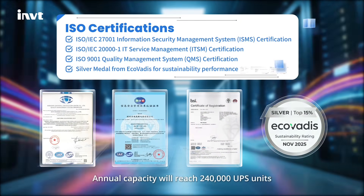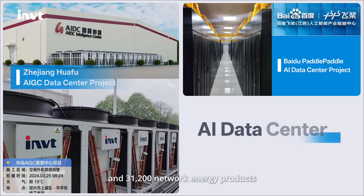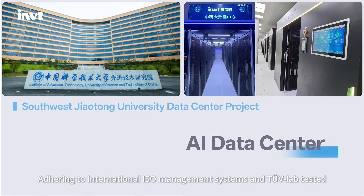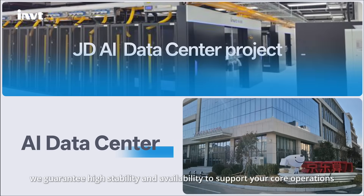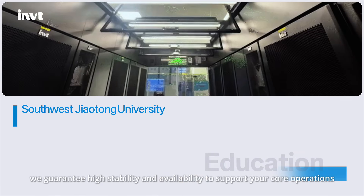Annual capacity reaches 240,000 UPS units and 31,200 network energy products. Adhering to international ISO management systems and TUV lab tested, we guarantee high stability and availability to support your core operations.